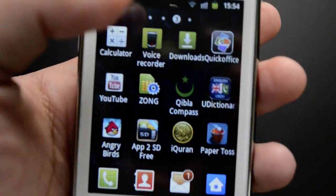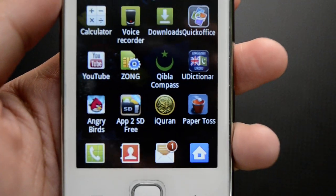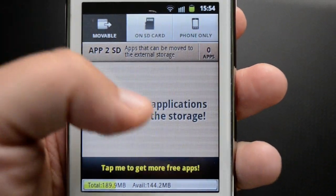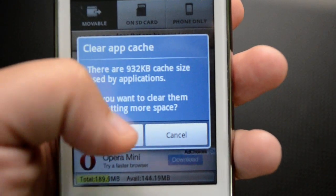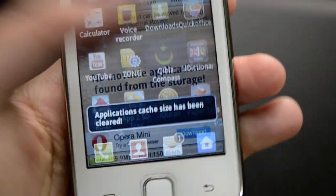I have all these different apps and I do have an App to SD feature here. We can move applications installed on the phone to the SD card. It also gives us the option to clear our cache so we can maintain good speed on the phone.